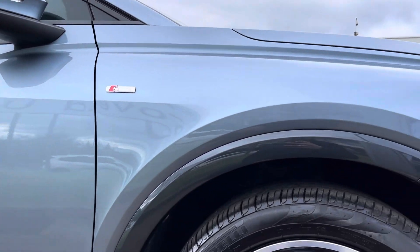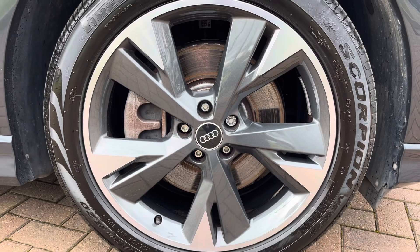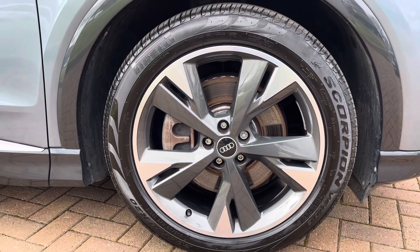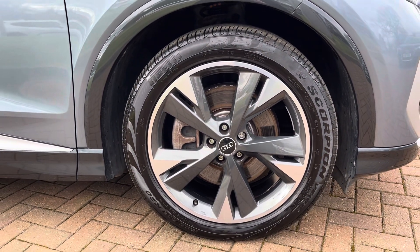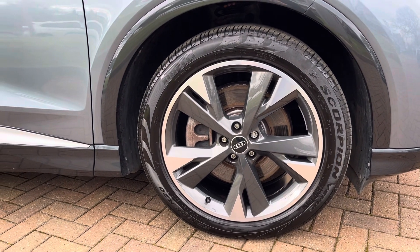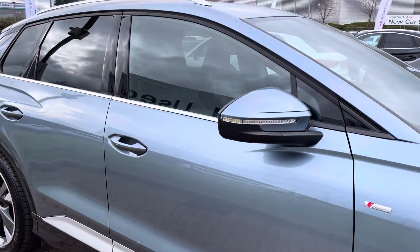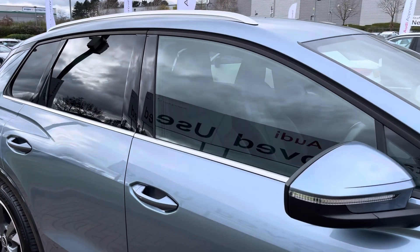On all four corners you will find these fabulous 20 inch 5 Y spoke alloy wheels finished in graphite grey with a diamond cut finish. These add a lovely contrast to that geyser blue paintwork and work really well with the S line styling package, which includes the matte grey sides, scuttle panels, as well as chrome window surrounds and grey roof rails.